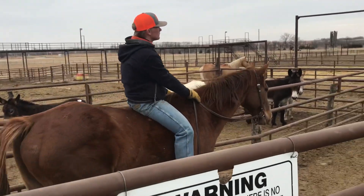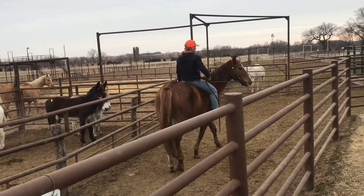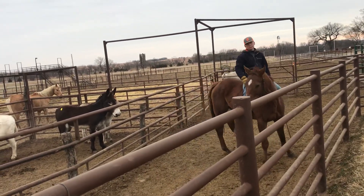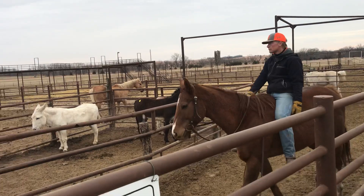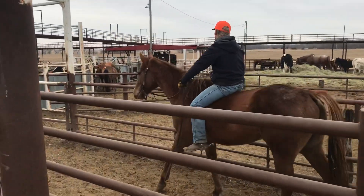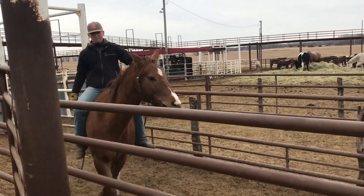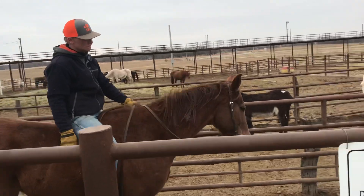Here we have a tattooed Thoroughbred Gelding — young. We'll get his exact age once we get the tattoo identified. He's tall, 16 hands, very well behaved. Seems to have a good head on his shoulders.